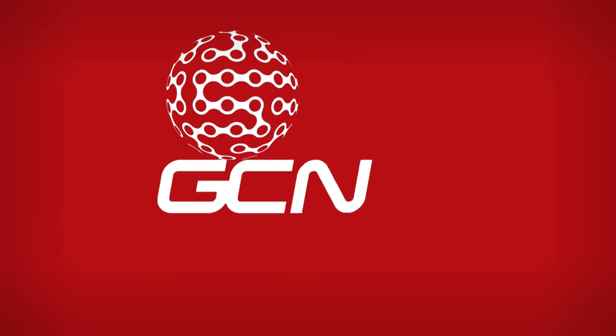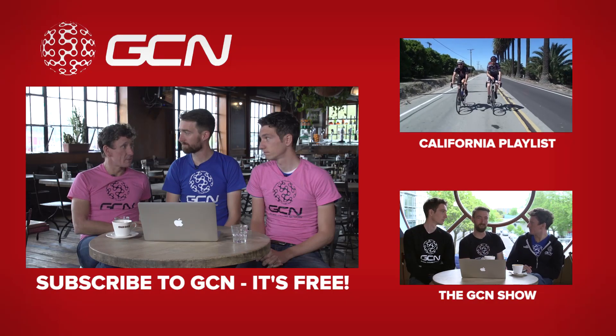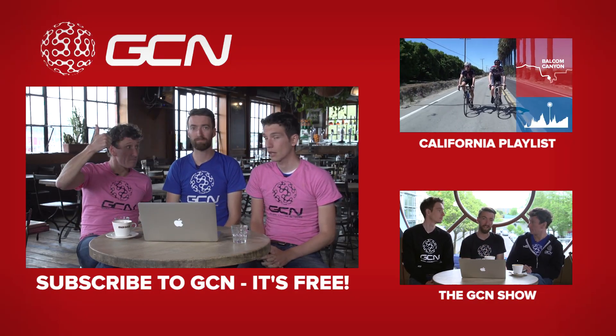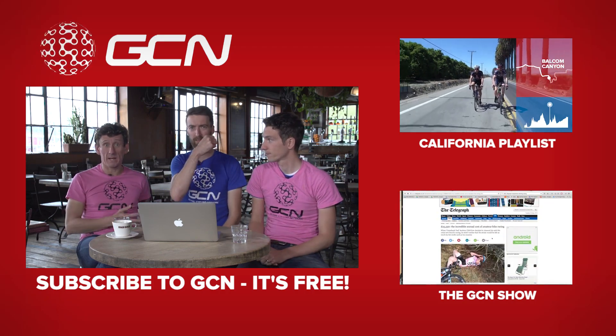Well, that pretty much wraps up our preview show. We are of course going to be out at the Giro d'Italia, where we'll be shooting content left, right, and centre and bringing back videos every day. So make sure you stay tuned to GCN for that. There's another big tour going on at the same time — Tour of California. For our Tour of California preview, click up here.